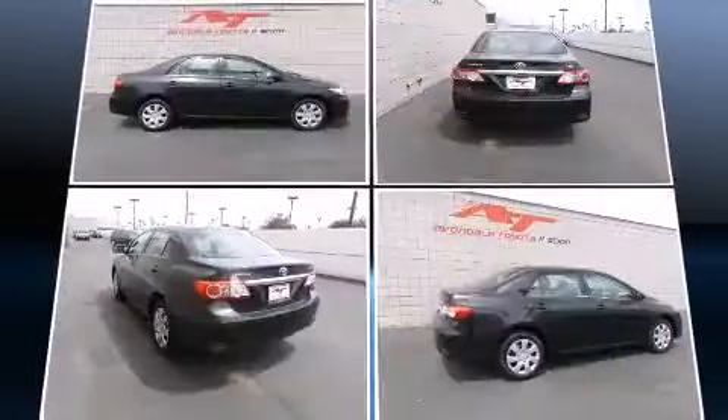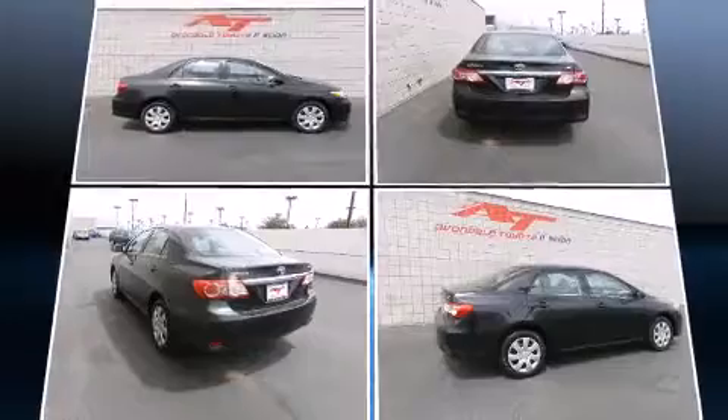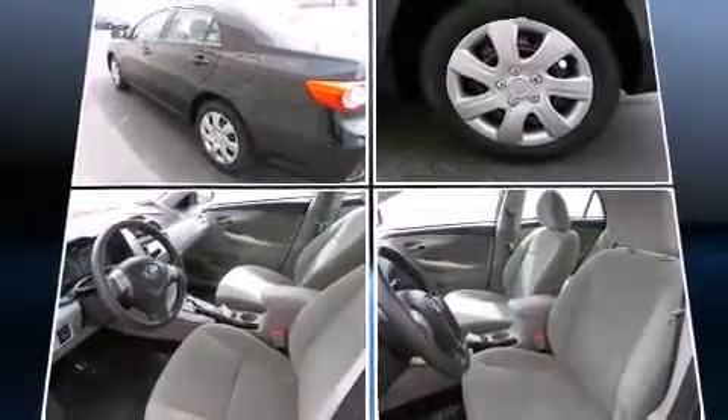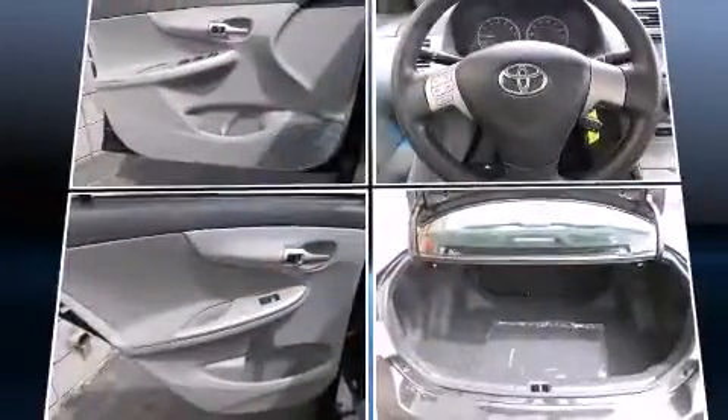This model accommodates five passengers comfortably and provides features such as a tachometer, power door mirrors and heated door mirrors, remote keyless entry, and power windows.